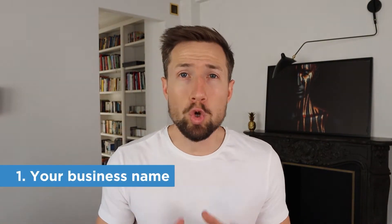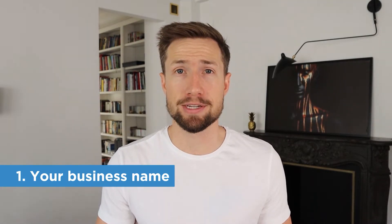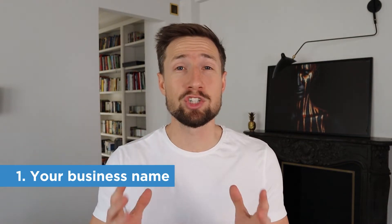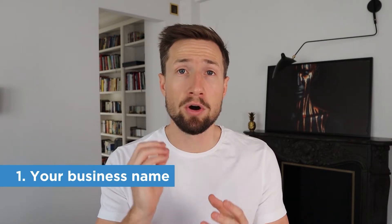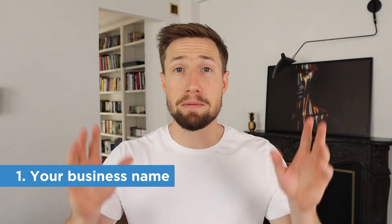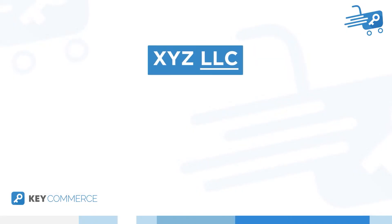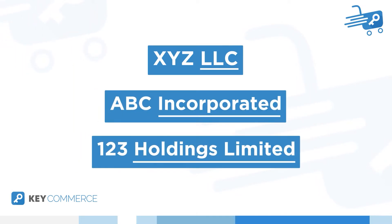Number one: your business name. Google wants to know what business entity is behind the website. If you don't disclose this information, then Google can deem your website to be untrustworthy due to lack of transparency. So clearly put the name of your business on this page — just including the domain name will not do. So if your legal business name is something like XYZ LLC, or ABC Incorporated, or 123 Holdings Limited, then that is the name you clearly need to have on your contact us page.